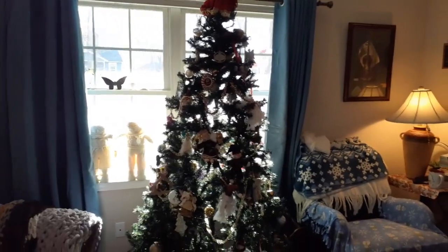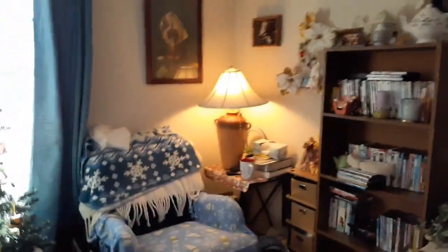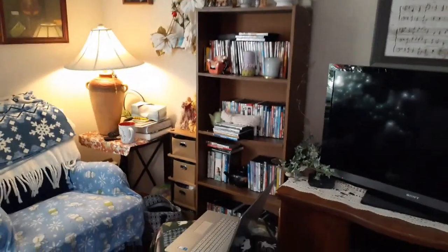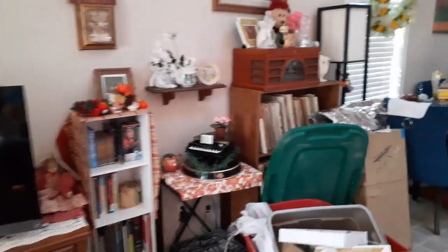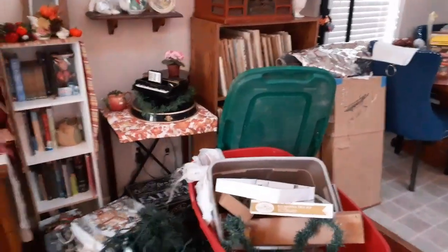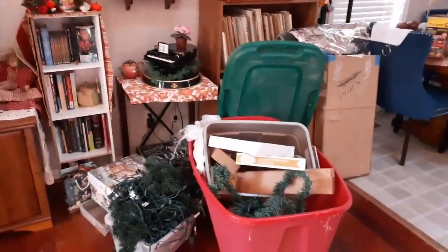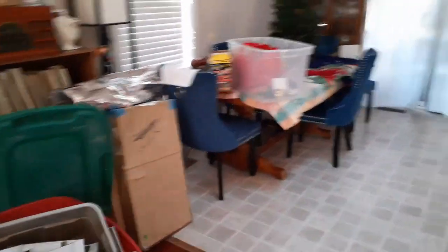I love these big windows — they let in a lot of light. My favorite chair. Just panning around — ignore all the Christmas stuff. At the end of this video I'll put up the before and after of this room. All these Christmas boxes will be moved out eventually once I'm done decorating.